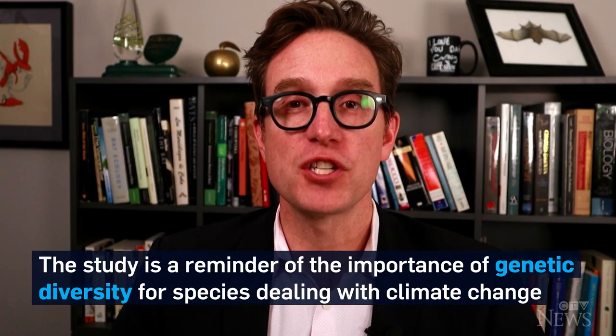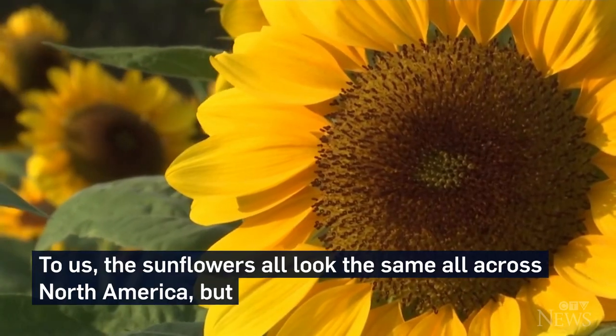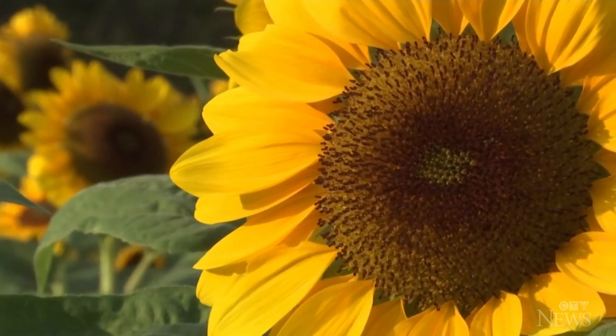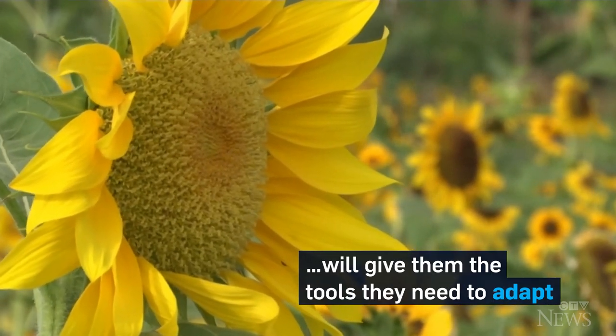The study is a reminder of the importance of genetic diversity for species dealing with climate change. To us, the sunflowers all look the same all across North America, but they're not the same at all. And as certain parts of the world get drier, the flowers' variability will give them the tools they need to adapt.